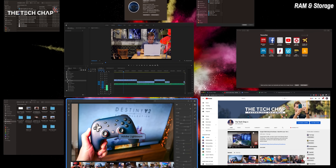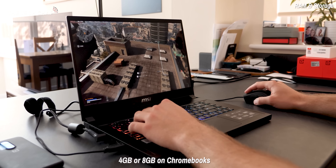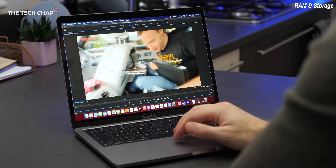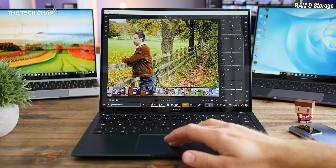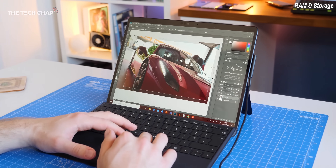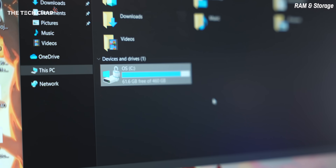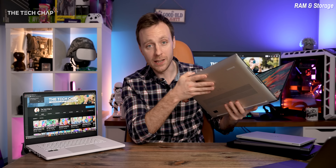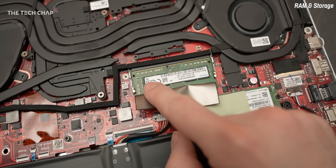A quick word on RAM and storage. The more RAM you have, the more programs and browser tabs you can have open at once without slowing down. 8GB is fine for casual or office use; gamers benefit from 16GB; power users like designers and editors can benefit from 32 or even 64GB. I'd say 8GB is absolutely fine, but go with 16 if possible for future-proofing. For storage, 256GB is pretty standard, but 512GB means you won't have to worry so much about deleting things. Also, depending on your laptop, RAM and storage may be upgradeable down the line — worth checking.